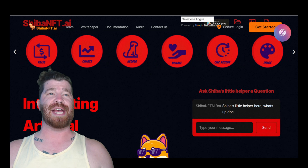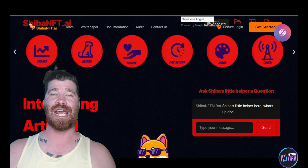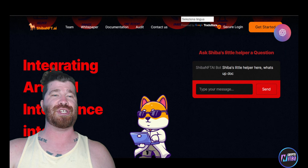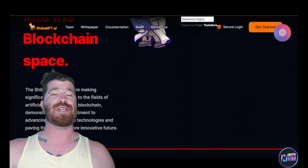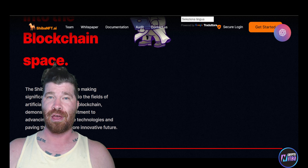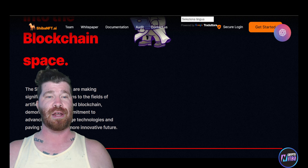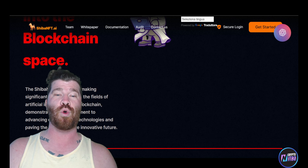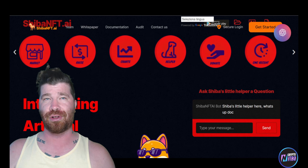As stated, we are diving into what is known as Shiba NFT.ai. Right here you can see where it states: integrating artificial intelligence into the blockchain. The Shiba NFT.ai team is making significant contributions to the overall fields of artificial intelligence and blockchain, demonstrating a commitment to advancing cutting-edge technologies and paving the way for more innovative futures.